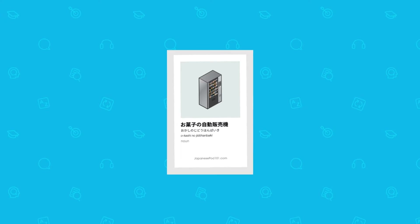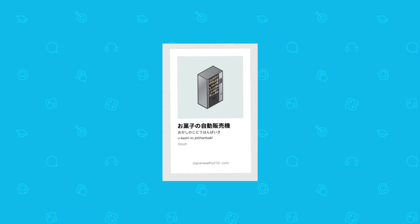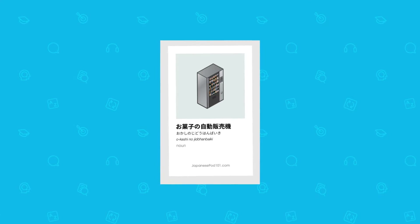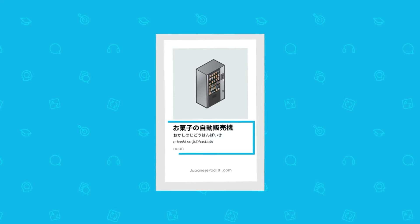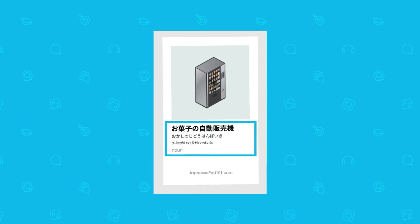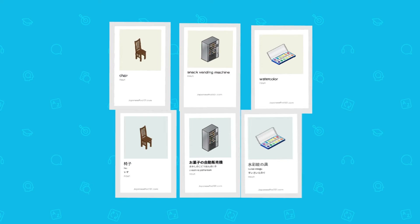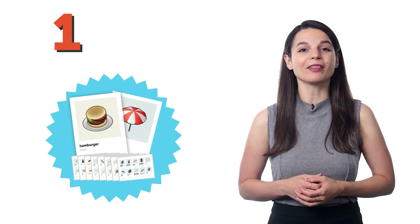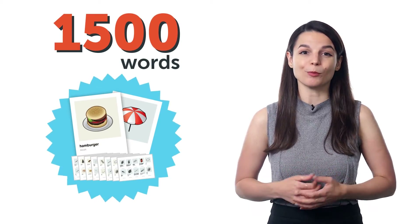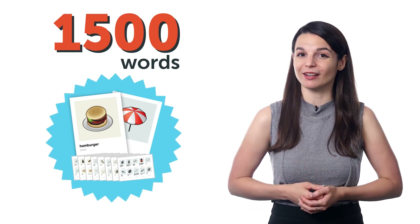You get one word per card, so you can focus on one word at a time — no distractions, no giant word lists, just one word at a time, which takes a second to learn. All cards include the word in the target language, the translation, and a picture to help the meaning stick better. You can easily run through the cards and test yourself until you remember each and every word. With visual flashcards, you learn 1,500 of the most common words, so you don't waste time learning words that aren't useful for beginners.